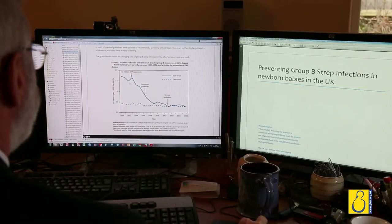Group B Streptococcus is a bacterium which is widely distributed in nature. It's found in the gastrointestinal tract of many animals, fish, cattle and humans. About a third of humans carry it normally in their bowel. Due to the anatomical arrangement in women, the bacterium can get out of the bowel into the vagina relatively easily, so about one in five to perhaps one in four women will be carrying the bacterium in their vagina.